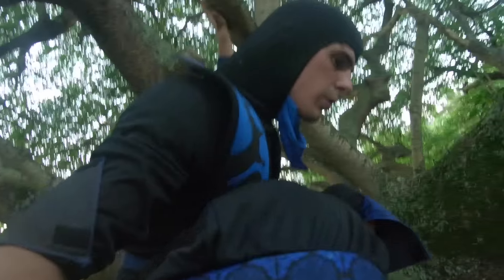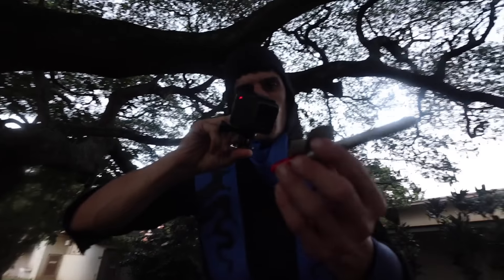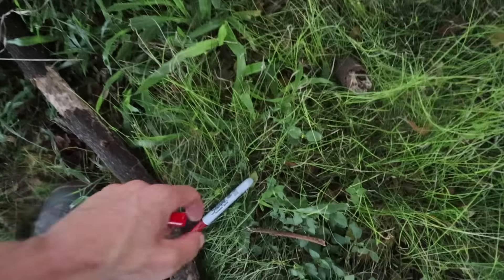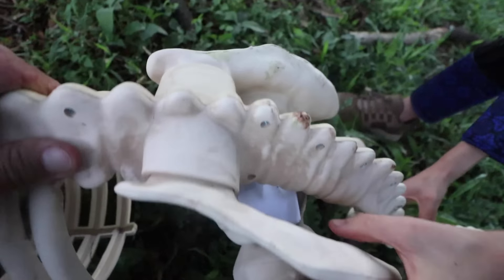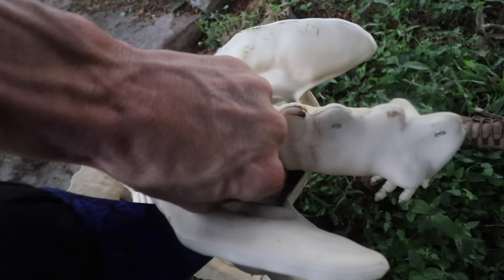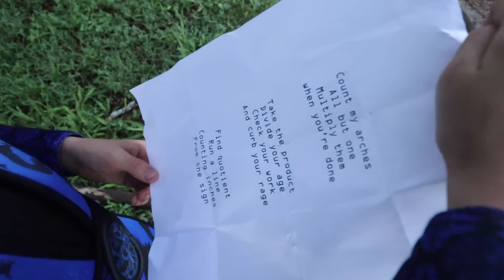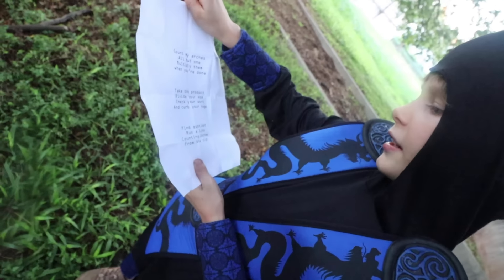I'm gonna jump down again — and we get a sharpie! There's a sharpie. Is there some kind of clue inside the cap? There's another note right here. I just popped the tail straight off — got it. So what does the next note say? 'Count my arches all but one, multiply them when you're done. Take the product, divide your age. Check your work and curve your page. Find the potion, run a line, counting inches from the sign.' Inches — that's what we needed the measuring tape for.